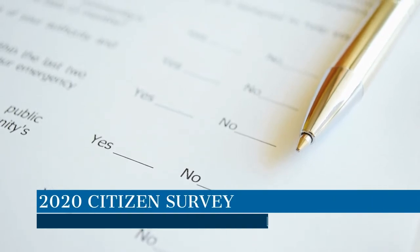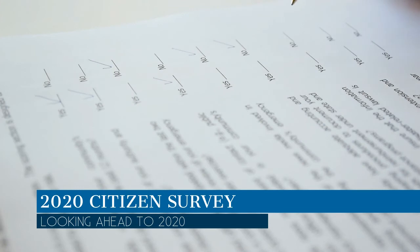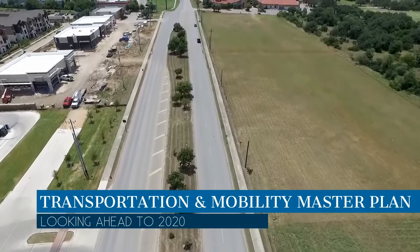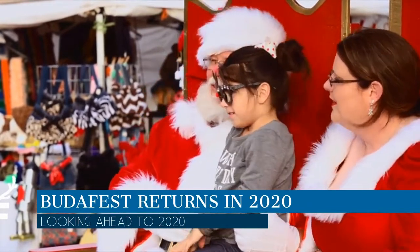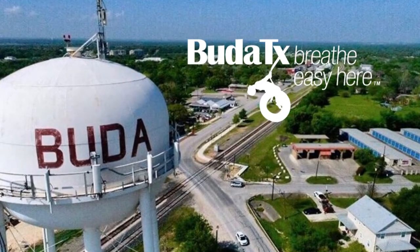Also in 2020, the City will be conducting a 2020 Citizen Survey, so be on the lookout for that. And as mentioned earlier, we will be putting together a Transportation and Mobility Master Plan. Beautifest will return bigger and better in 2020. Also expect to see additional events as we capitalize on the amphitheater at City Park once it is complete. Here's to an awesome 2020!